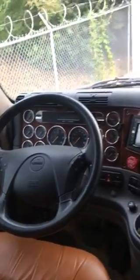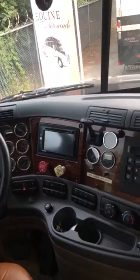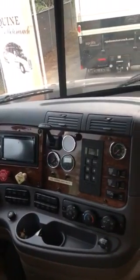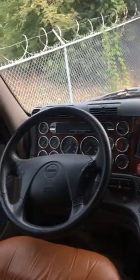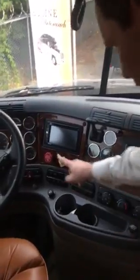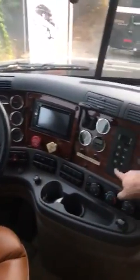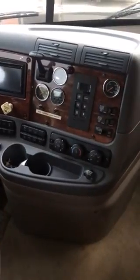You've got the upgraded Allison six-gear automatic transmission, which is all push-button operated. A lot of these items on the dash are indicators of different air levels, water, and oil. The two you use most are the brake and the transmission — drive, neutral, or reverse.